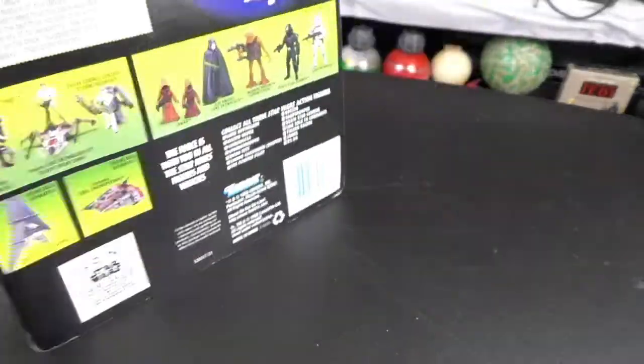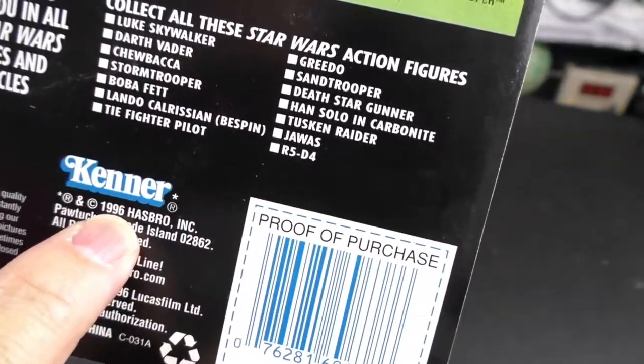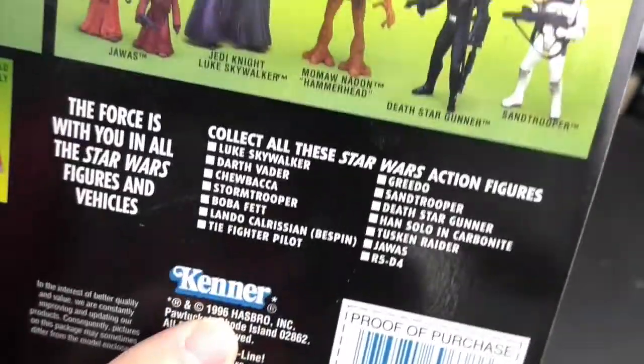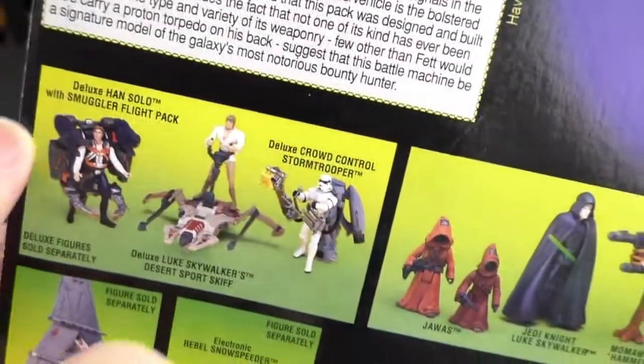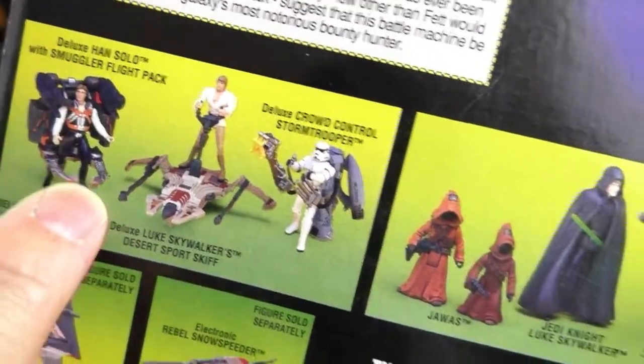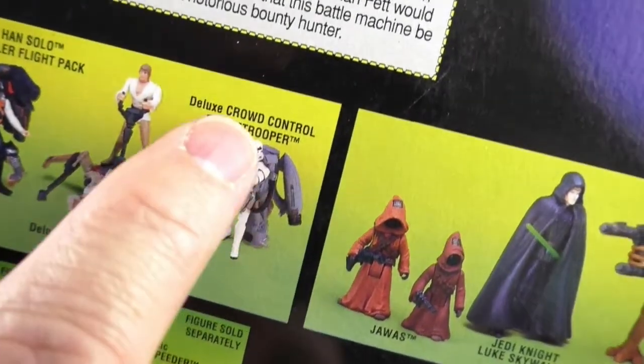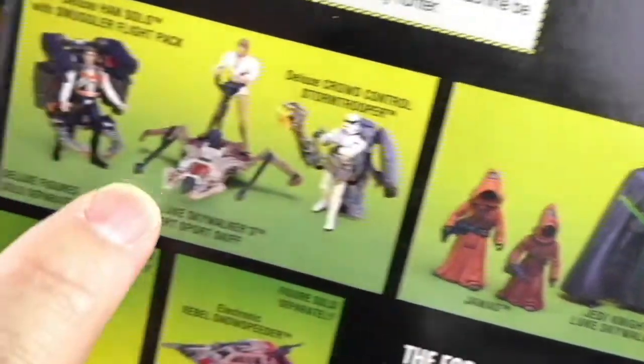Deluxe Boba Fett came out in 1996 and it was part of a series of deluxe figures, including the Deluxe Han Solo with Smuggler Flight Pack, the Deluxe Luke Skywalker Desert Sports Skiff, and the Deluxe Crowd Control Stormtrooper.